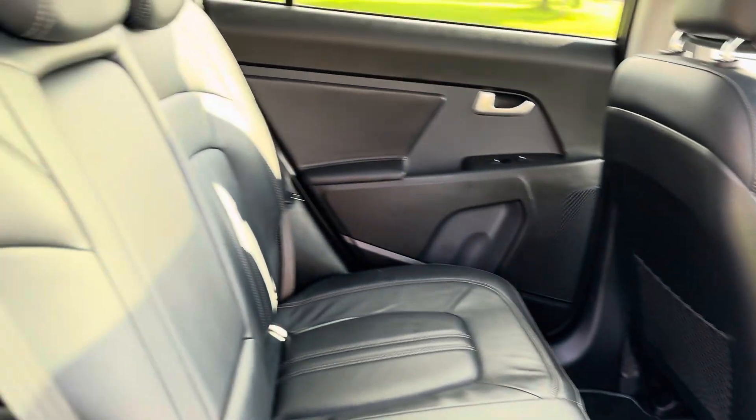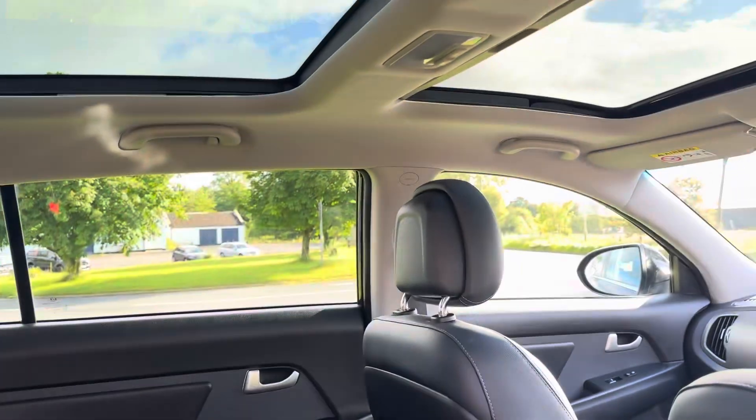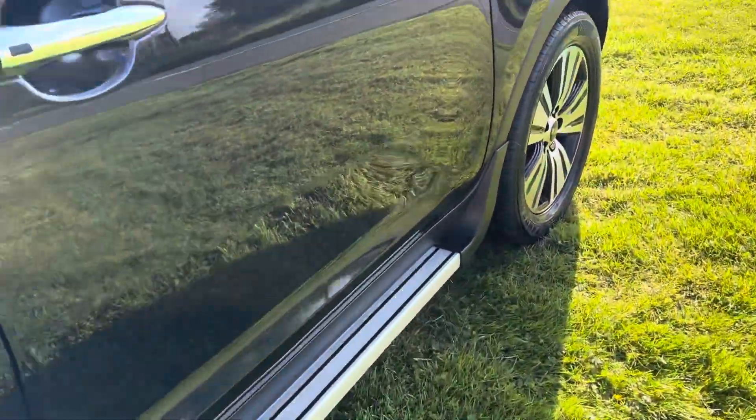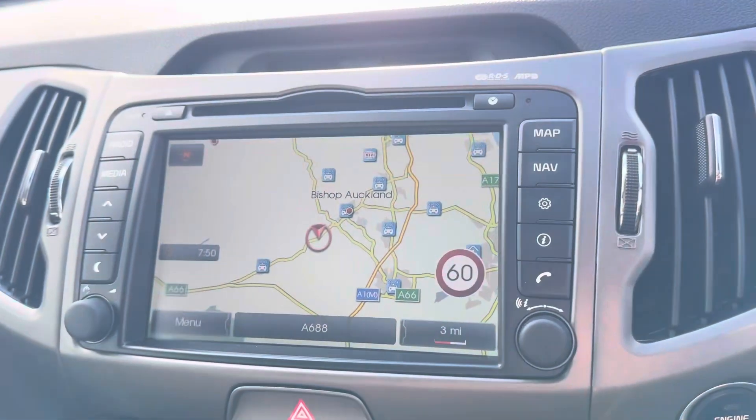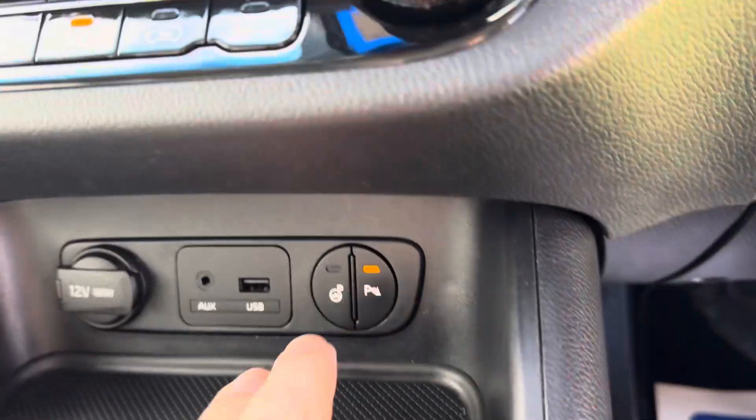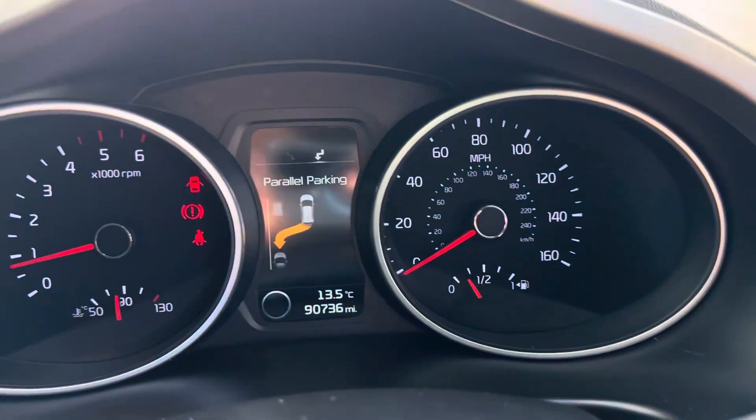The TV is as it should be in the KX4. It's got heated rear seats as well. Look at that — full leather, panoramic roof. Electric seats — mega spec. Sat nav, reverse camera, parking sensors. It's also got parallel parking assistance.